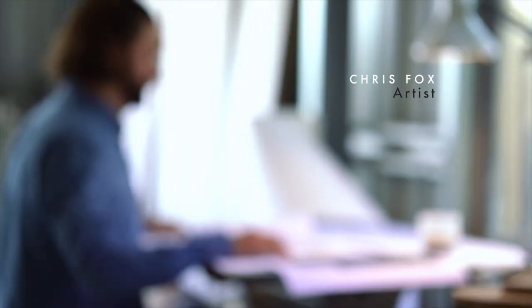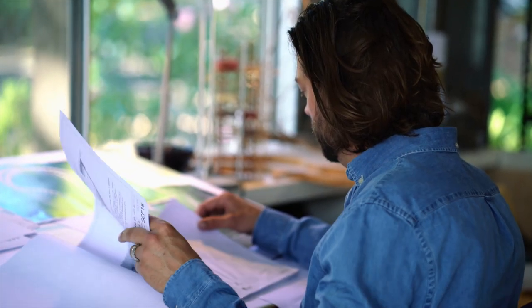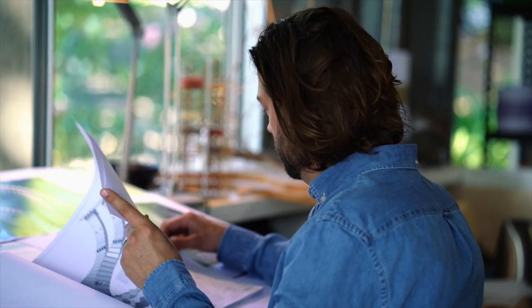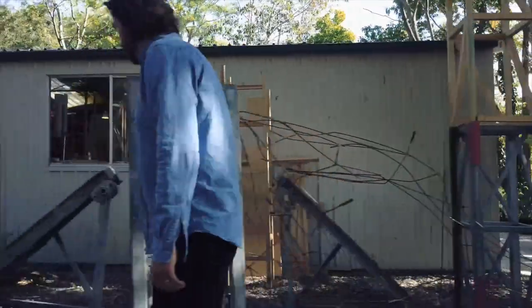I'm Chris Fox. I'm an artist who works across architecture and installation practice, combining the two, often in an exploratory, conceptual way, as an artist does, and then using my skills as an architect, I work towards delivering the project to be able to work in these large-scale public developments.